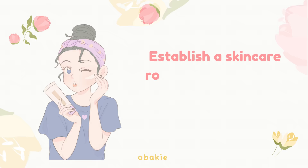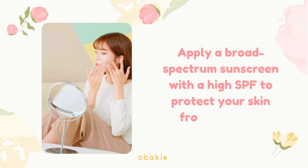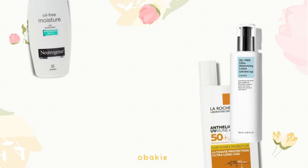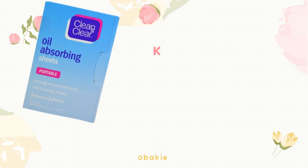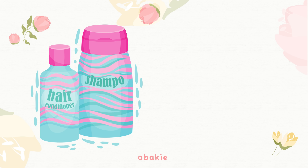Skincare: Establish a skincare routine that includes cleansing, toning, and moisturizing. Use products suitable for your skin type. Apply a broad-spectrum sunscreen with a high SPF to protect your skin from the sun's harmful rays, and re-apply every few hours if you're spending time outdoors. Opt for oil-free and lightweight skincare products to prevent your skin from feeling greasy. Keep blotting papers handy to absorb excess oil and sweat throughout the day, and carry a travel-sized facial mist for a quick refreshing spritz when needed.